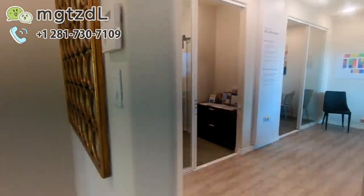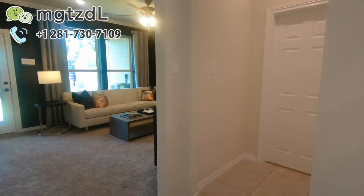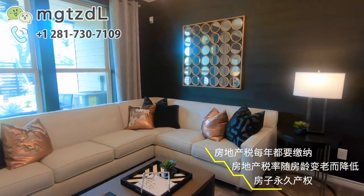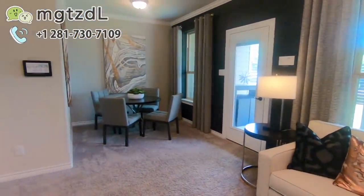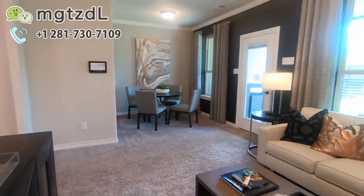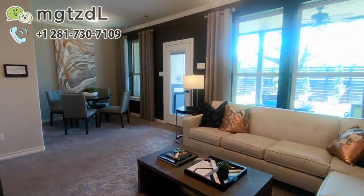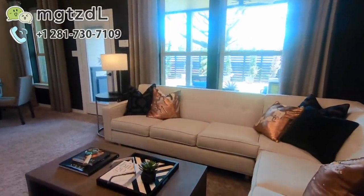一打开门是这样一个楼梯，右手边我们现在看到的这个位置其实是车库的地方，但是现在把它做成了样板间的办公室。然后再往里走就到了客厅的位置了。这边就是一楼的客厅。这种设计完全有别于普通的独栋别墅。